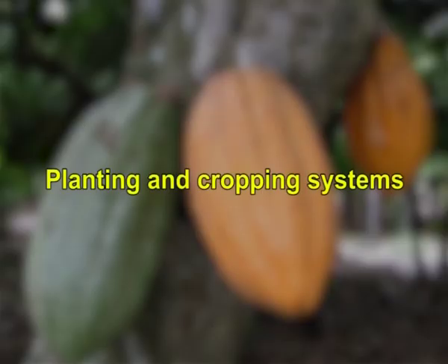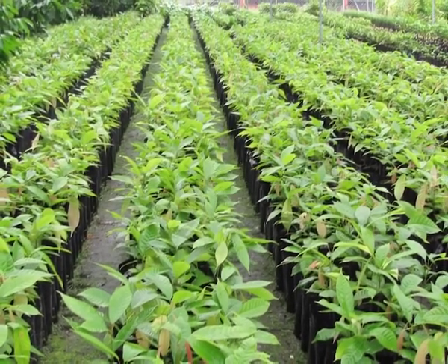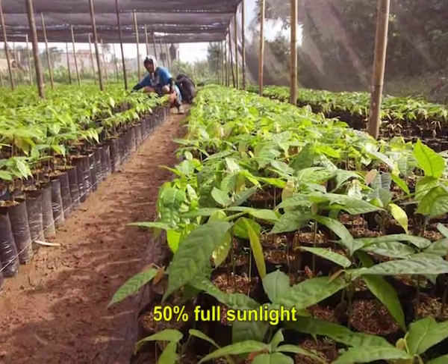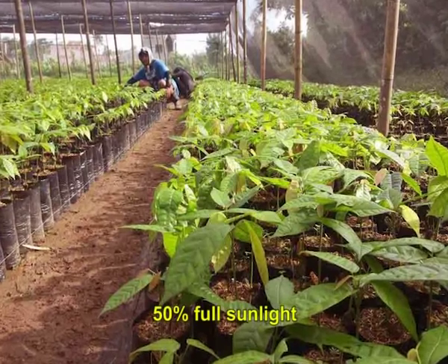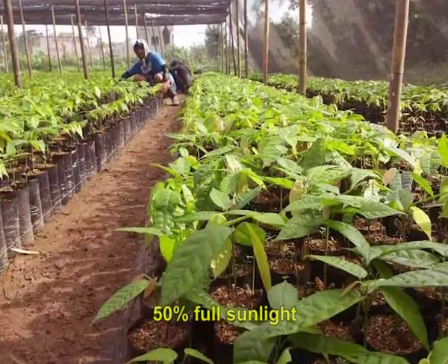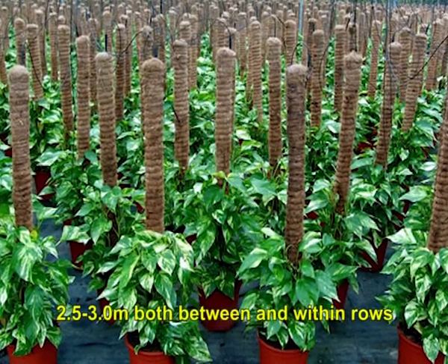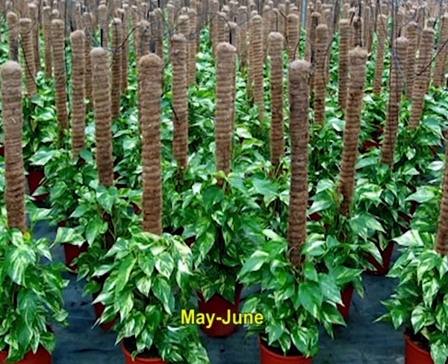Cocoa requires shade when young and also to a lesser extent when grown up. Young cocoa plants grow best with 50 percent full sunlight. Therefore, it is planted in areca nut and coconut gardens or as a pure plantation in forest land by thinning and regulating the shade suitably. It is planted at a distance of 2.5 x 3 meters both between and within rows, either at the beginning of the monsoon in May-June or at the end of the southwest monsoon in September.